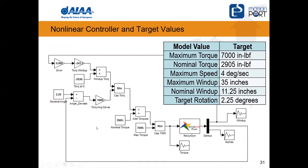Our controller for this model applied various target values. We had 7,000 inch-pounds of available torque, and the nominal torque corresponding to the two and a quarter degree rotation was 2,905 inch-pounds. Maximum speed of rotation was set to four degrees per second, maximum windup to 35 inches, and nominal windup was 11.25 degrees at one-tenth G.